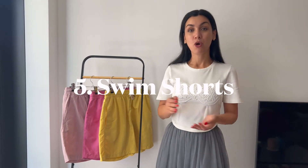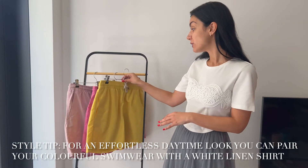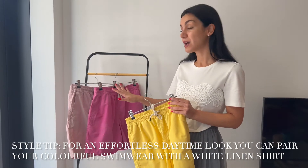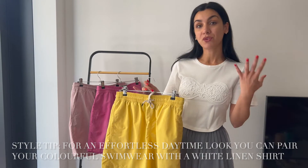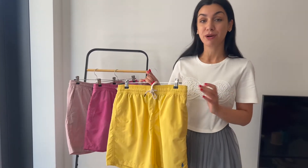Menswear summer staple number five is stylish swimwear. When you're going for a summer holiday you'll likely be spending time by the pool or on the beach, so having a stylish pair of swimming shorts is something you'll wear a lot. Even though most of the staples I'm showing today are classic, with swimwear you can go bright and bold and play with bright summer tones — yellow is a good option and so is pink. You can pair these swim shorts with one of your linen shirts for a lunch at the beach club or just chilling by the pool.